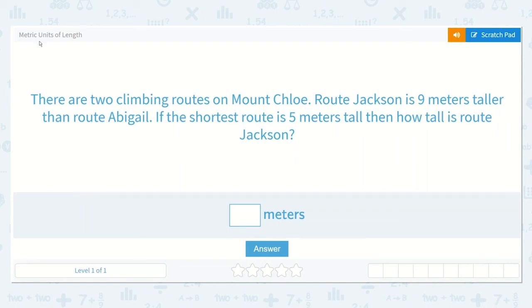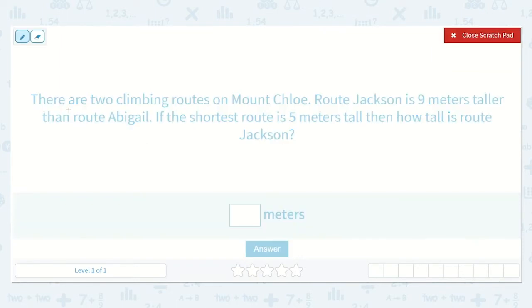Let's take a look at the lesson: Metric Units of Length. This problem says there are two climbing routes on Mount Chloe. Route Jackson is nine meters taller than Route Abigail. If the shortest route is five meters tall, then how tall is Route Jackson?